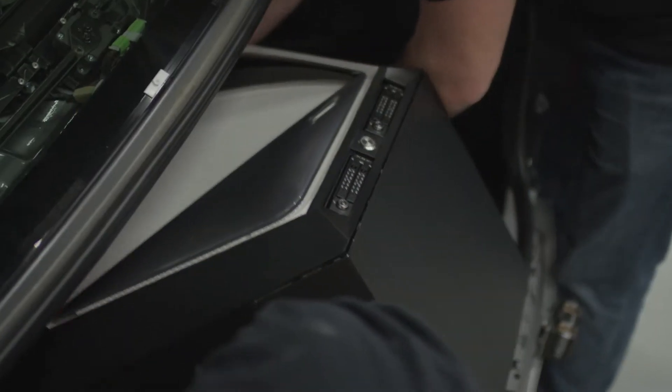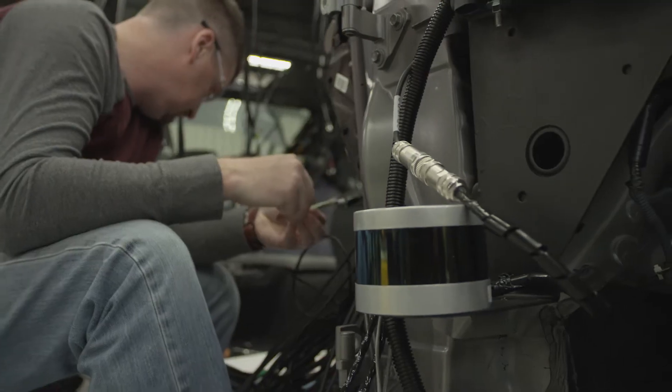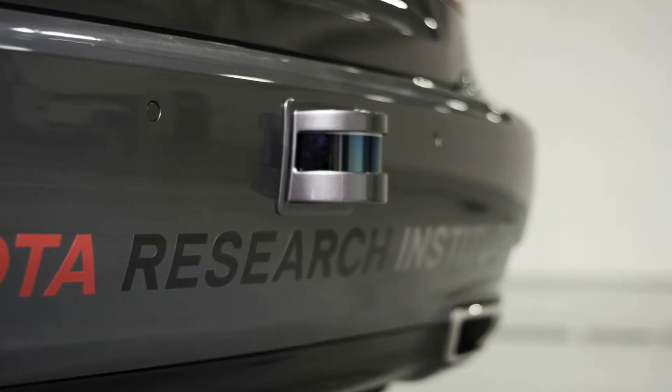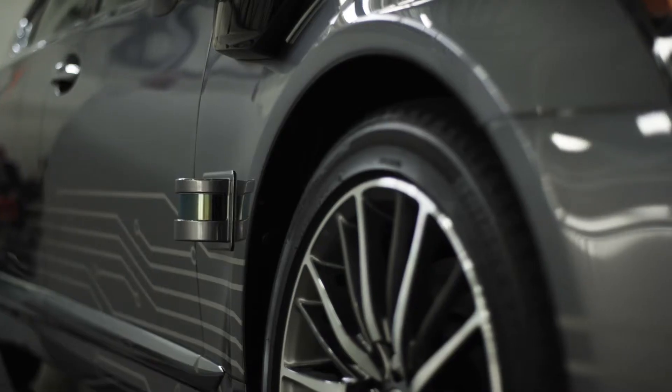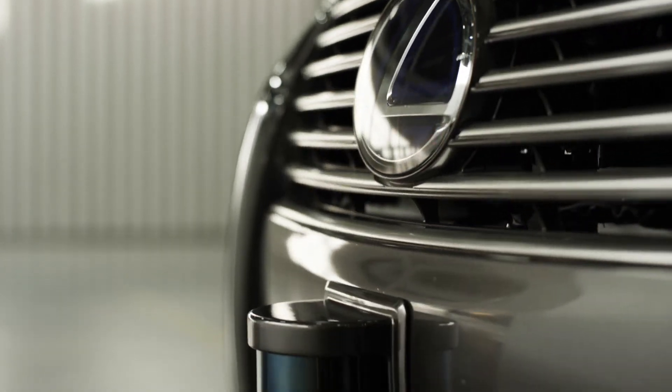The process working with TRI wasn't terribly different from working with another group that needs a car built. They were looking for our expertise on how to integrate this into a vehicle. Our goal with Platform 3 was to take those sensors, push them into the body, and shrink that bigger profile down into something much sleeker, better looking, and more integrated with the vehicle.